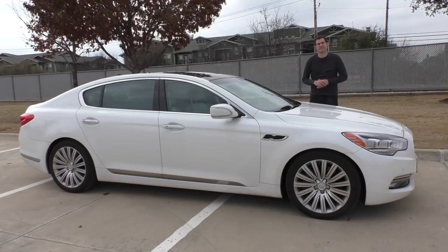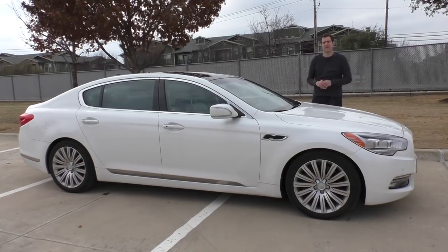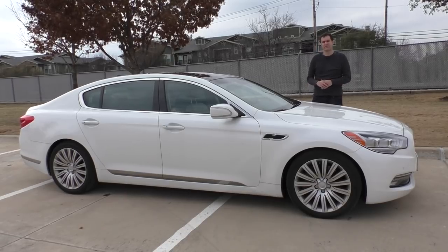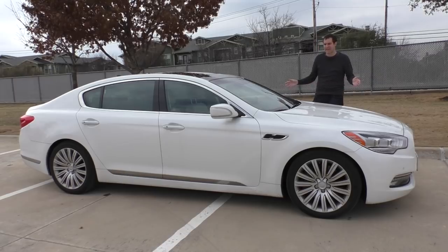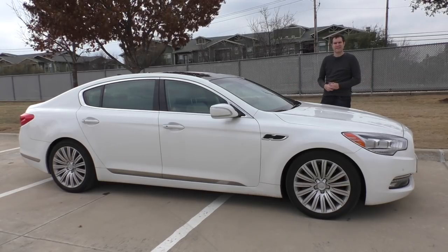Not surprisingly, this hasn't translated into strong sales. In the United States in 2017, Kia sold about 38 of these per month in the entire country. By comparison, Mercedes sold about 1,500 S-Class sedans per month. In Canada in 2017, Kia sold seven of these — not per month, seven total in the entire country. If you got one of these in Canada, you show up to a car show and say: you got a Ferrari F40? Well, I got something even rarer — a Canadian market Kia K900.